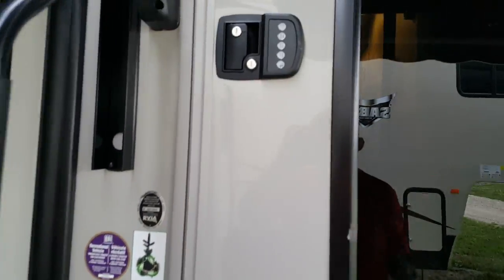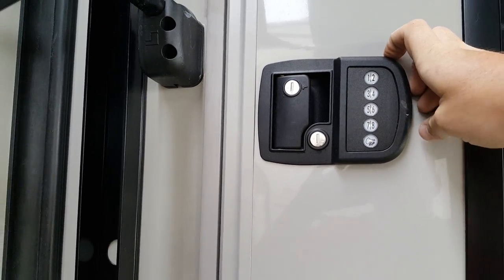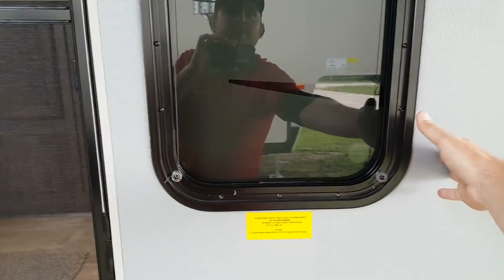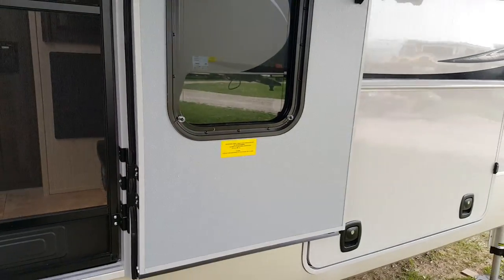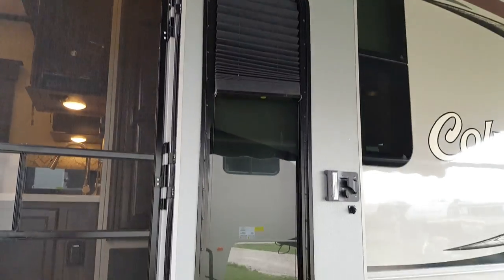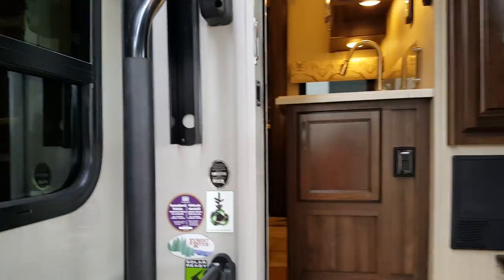There's keyless entry on the door, so you can just punch in your code and unlock it rather than having to carry keys. There's a screen door you can separate, with a friction hinge that holds it in one spot when you push it open. There's also a nice shade on the glass in the door. We'll head inside and show you the interior of this awesome floor plan.